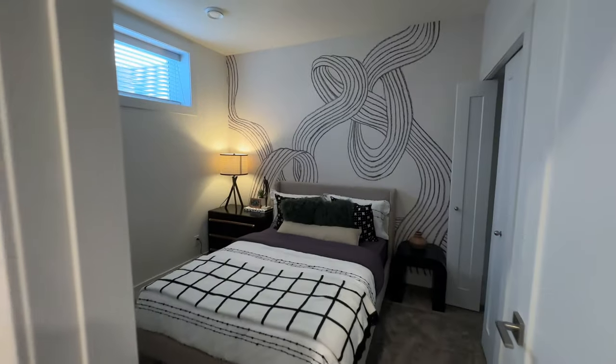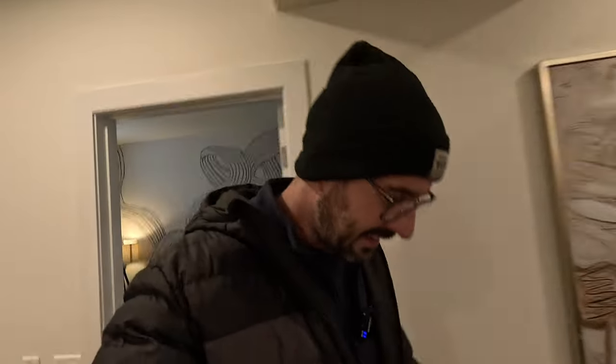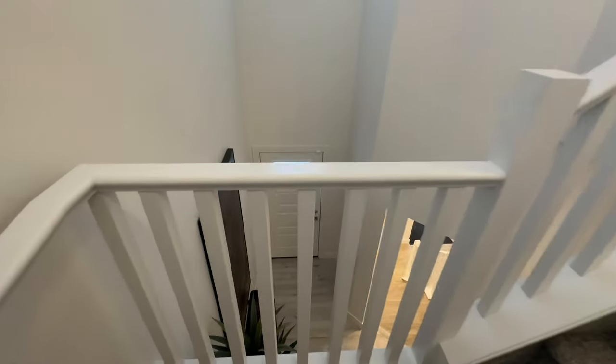Here's the living room area — it's a good size. With these homes you have the option for a full basement development with one bedroom, or if you need more space you can go with two bedrooms in the developed basement. Here's the first bedroom — a good size. The carpet feels extra squishy. And then here's the second bedroom.